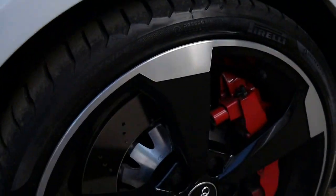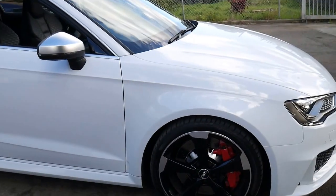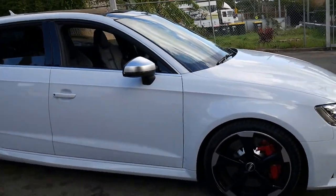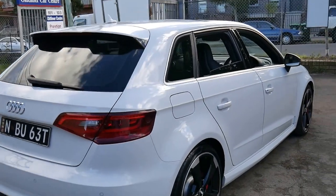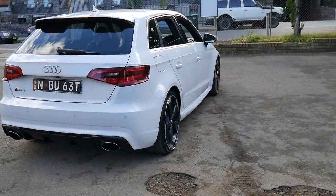The brakes might have been updated as well, although it might have been something which came with the performance dynamic pack. I think white's the best color to get — as much as we like black, it's impossible to keep clean. They really are a pocket rocket, these RS3s — incredible value for money.